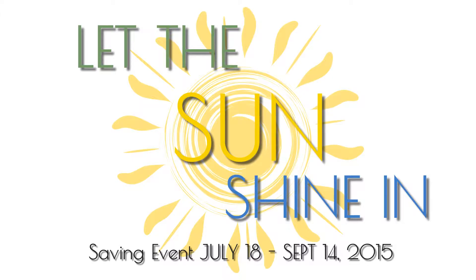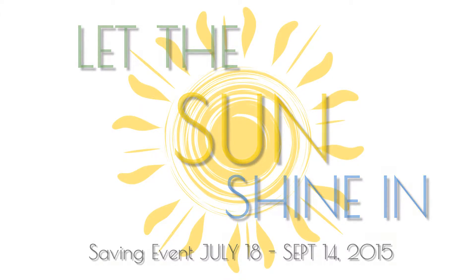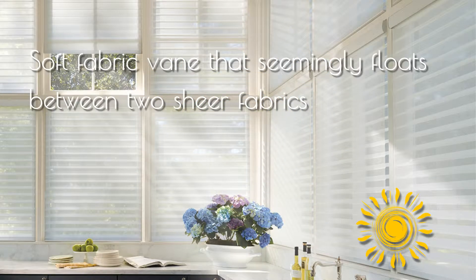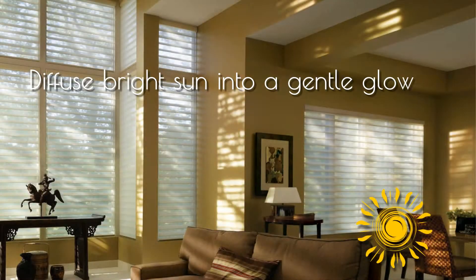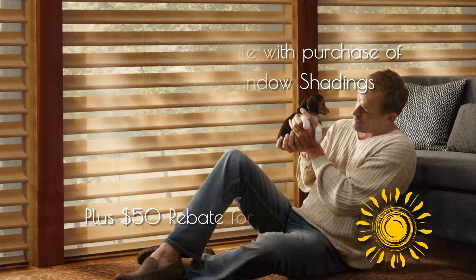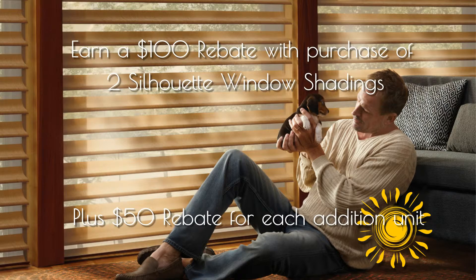The secret to Silhouette Shadings is the soft fabric vein that seemingly floats between two sheer fabrics. This design allows you to transform light to suit your needs and mood. Diffuse bright sun into a gentle glow. Filter damaging rays while preserving your view. Tilt the veins from open to close to create your perfect light.